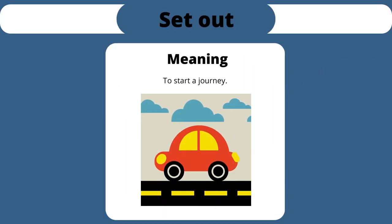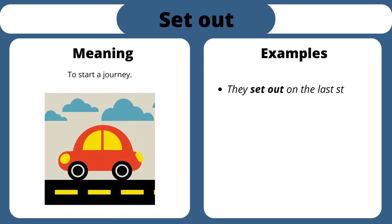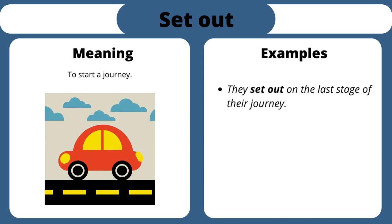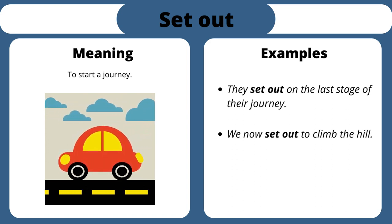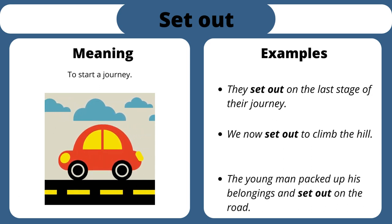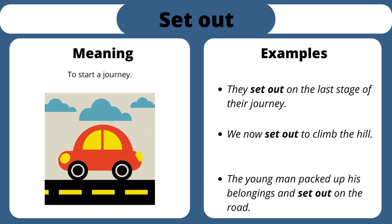Set out. To start a journey. They set out on the last stage of their journey. We now set out to climb the hill. The young man packed up his belongings and set out on the road.